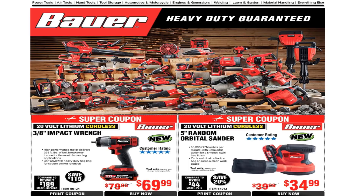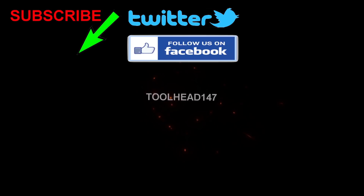That's it for today. Don't forget to smash the like button, hit subscribe, and hit the bell for more tool reviews, tool deals, and tool news. We'll see you guys on the next one — thank you for watching!